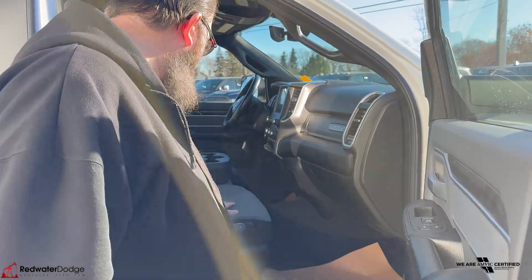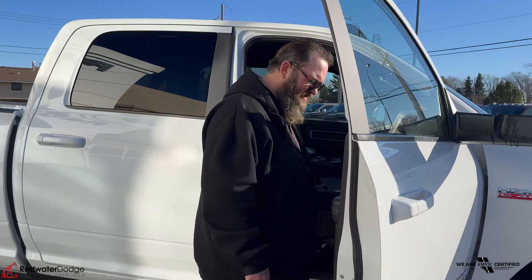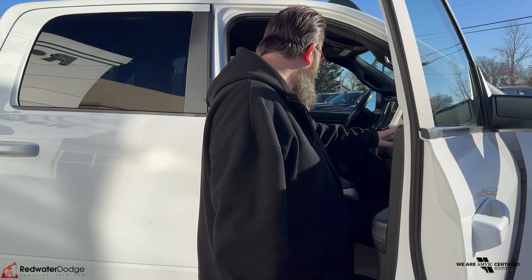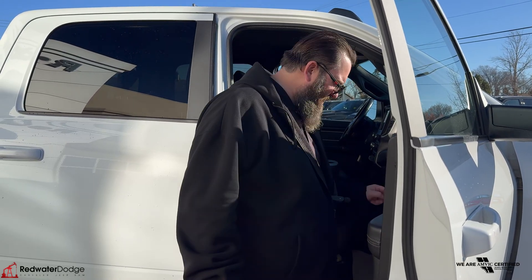You've got the 40-20-40 split bench seat on this one — bench seat, holy smokes. Lots of in-dash storage, has Big Horn badging on here. You've got the 8.4 inch camera screen and the built-in trailering brake controller as well.